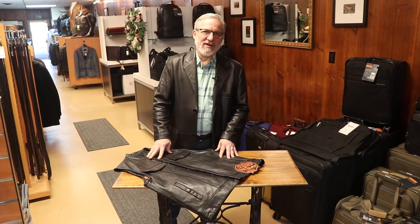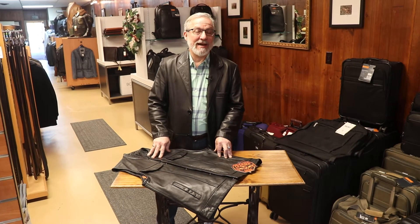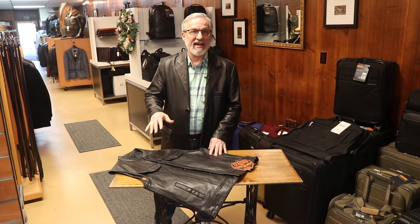Hi, Steve here with Stutzman Leather Shop. Yesterday and today it was 70 degrees out — it's time to get out the bikes, and we've got all kinds of riding gear here.